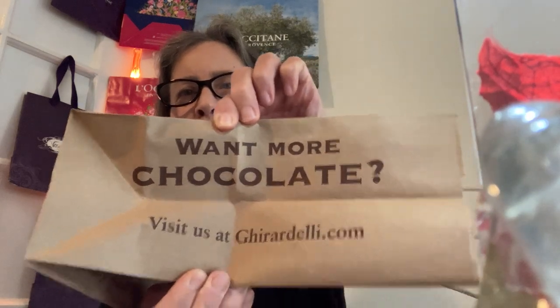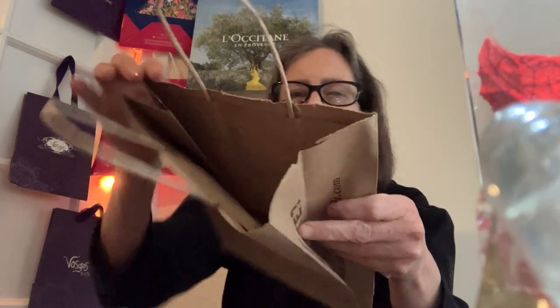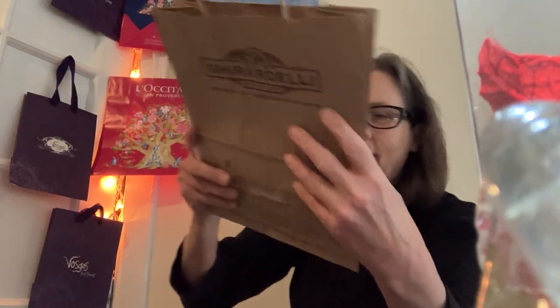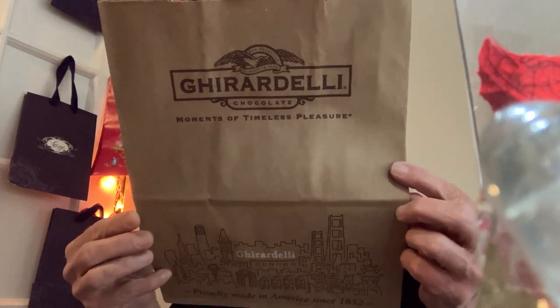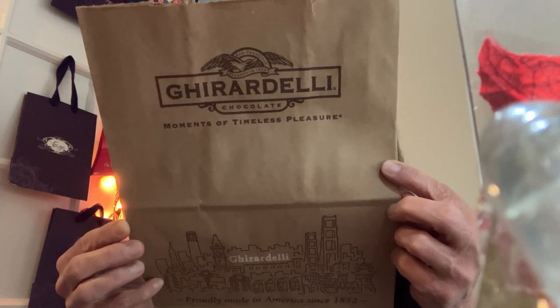Want more? Of course. It's a brown paper bag that's been printed on, and they have twisted paper handles taped in. The top is serrated. And of course we'd love to recycle this bag — it's made from 100% recyclable material, made in the USA.